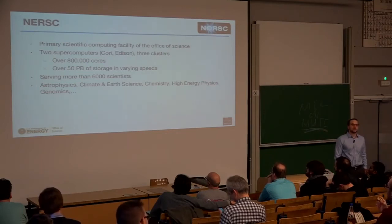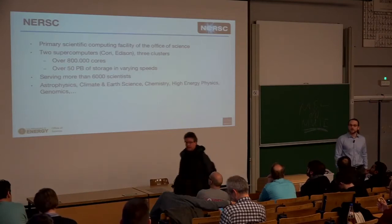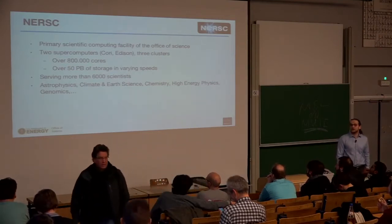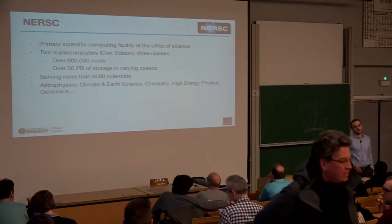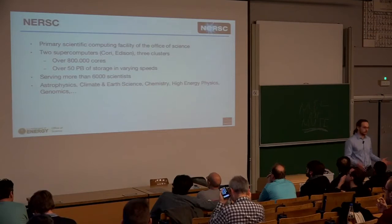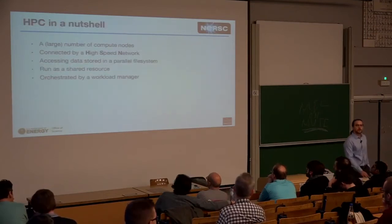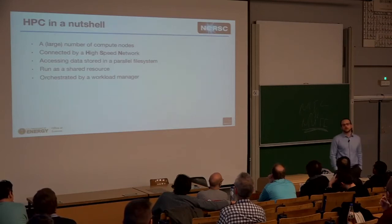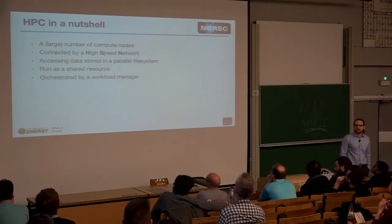We serve more than 6,000 scientists at NERSC and all of the science that happens is open. The fields we cover span nearly everything from astrophysics to energy physics and genomics — with jobs running on as many as 8,000 nodes at once. Can I get a quick show of hands? Who knows what HPC is? Who knows what Docker is?